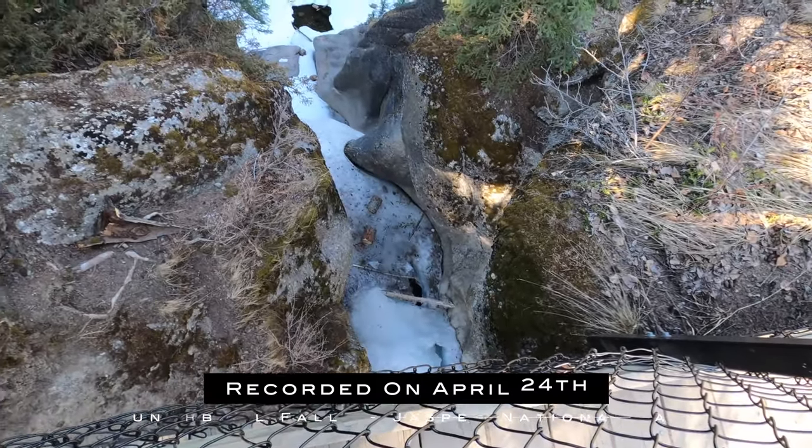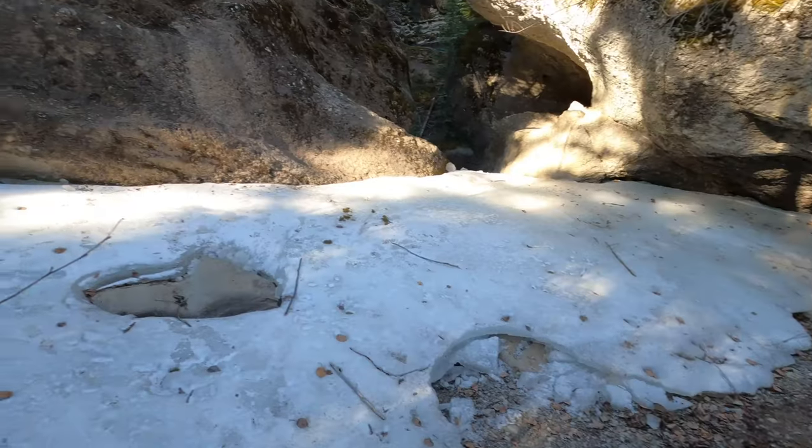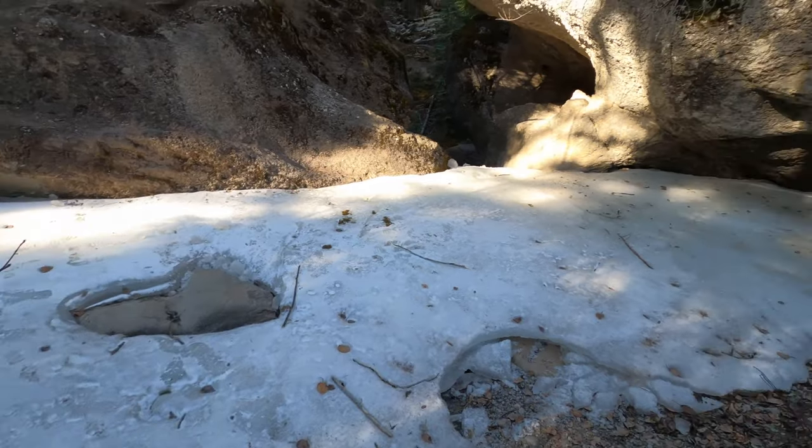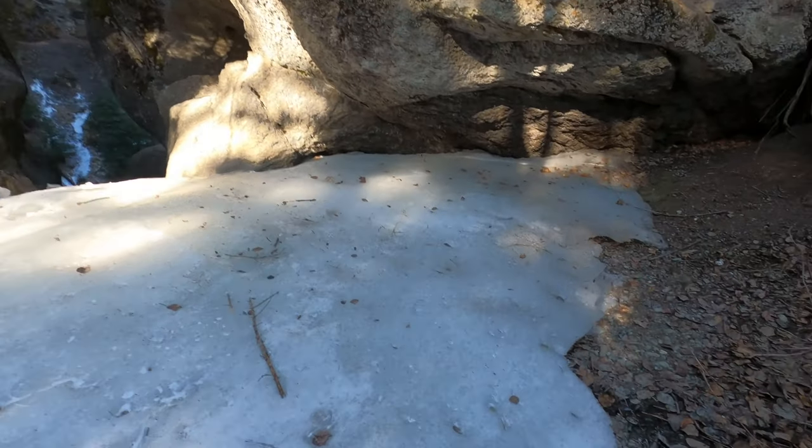This is the top of Punchbowl Falls, and it's actually open at the bottom a little bit and open at the top a little bit, but mainly frozen. It's still very, very frozen down here — in April. Crazy.